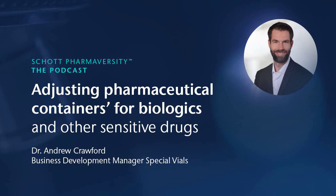Welcome to podcast number 11 and today's PharmaVersity session. I have Andrew Crawford on the line. He is our business development manager for the US, especially for special vials. Today's podcast will be all about functional coatings in vials, and he will give us a detailed insight on the application, the features, and also about any specifics that you might need for your future drug development projects. Thank you for being here.